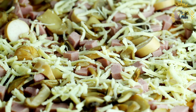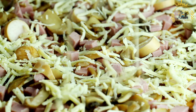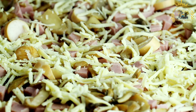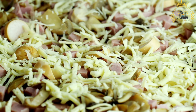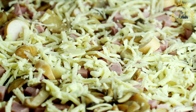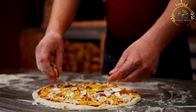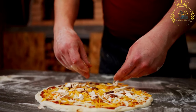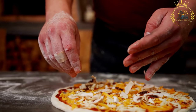Mozzarella cheese is the most commonly used cheese for pizza, but you might also find variations with cheddar or other types of cheese. Some facilities may offer variations like margherita pizza, with tomatoes, mozzarella, basil, and olive oil, or vegetarian pizza with various vegetable toppings. Depending on the facility's offerings, you may have the option to customize your pizza with additional toppings or condiments.